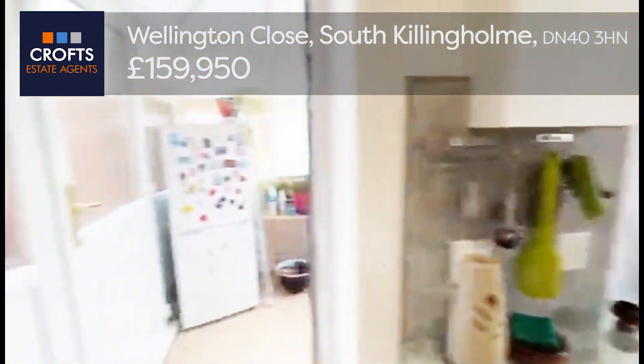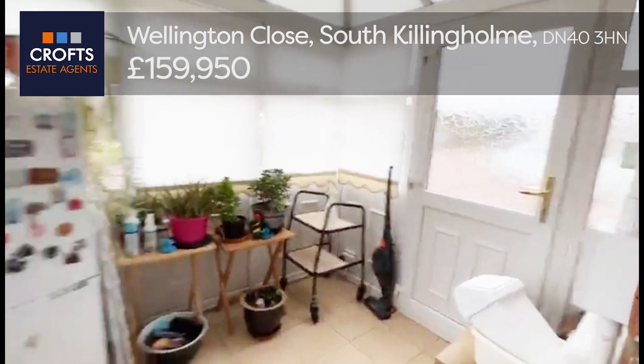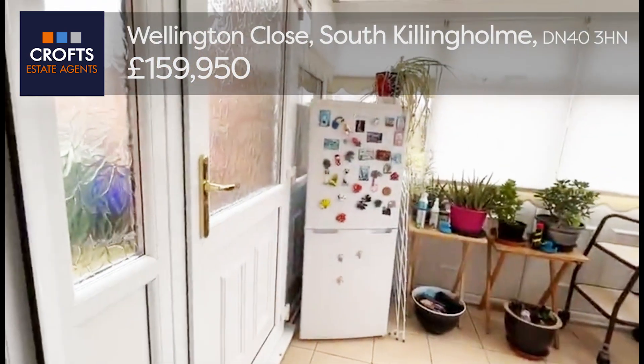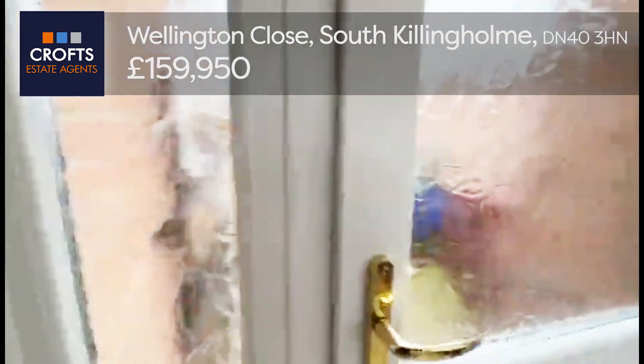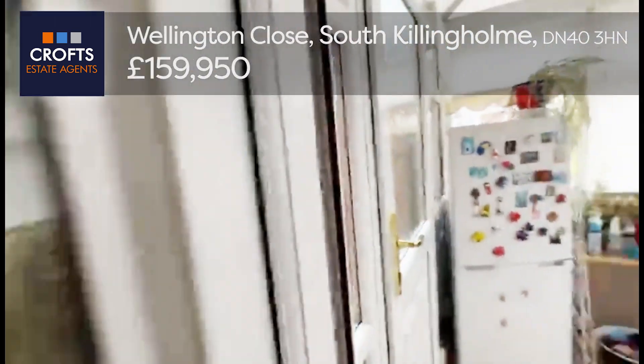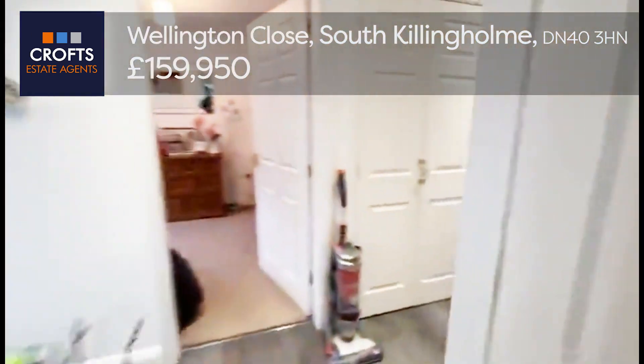As mentioned, you can also access the property via this door just here. This conservatory is an addition to the side of the property, and that door just there takes you out into the rear garden. We'll continue through the property and go out via the conservatory.